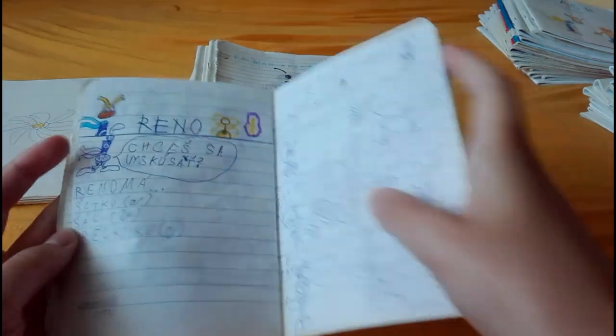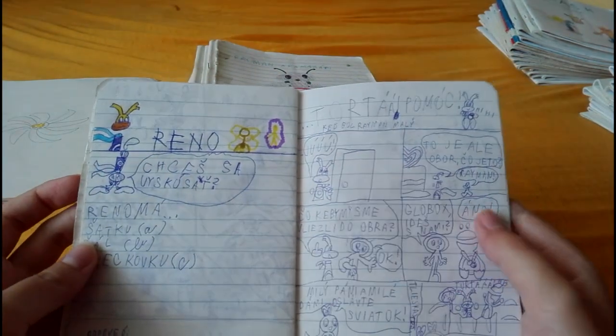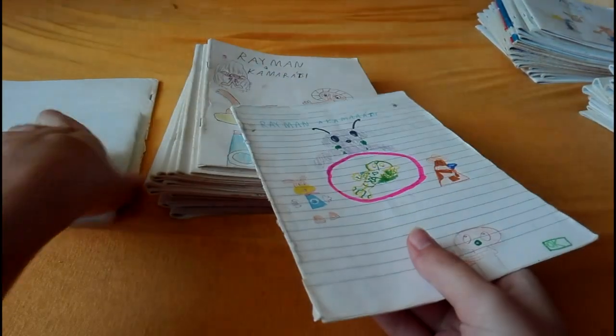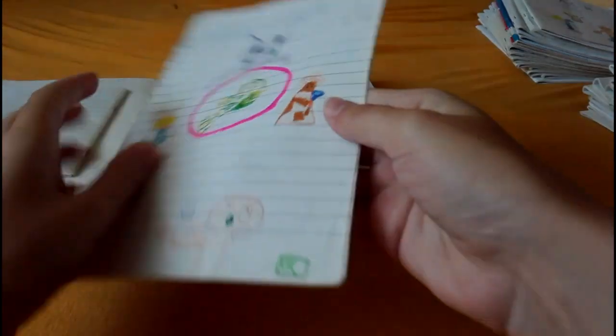I also remember Aleria. I first thought those were ears, now I know they're hair. Also Reno — what is this? I don't understand.